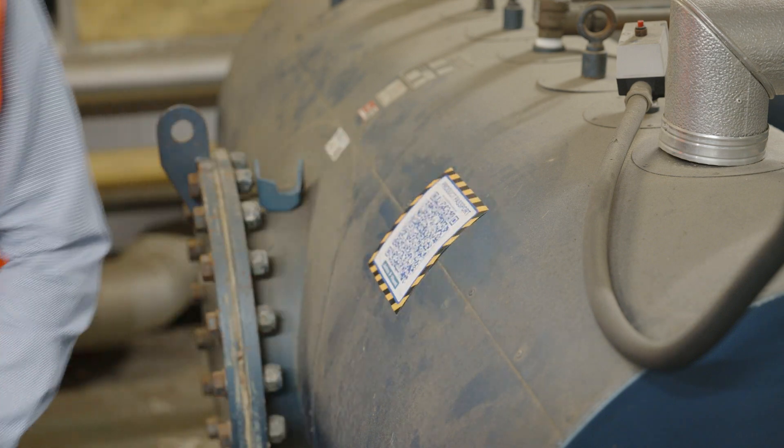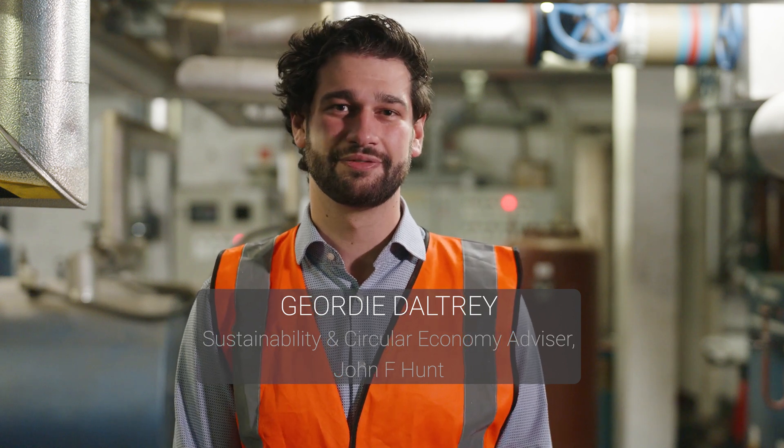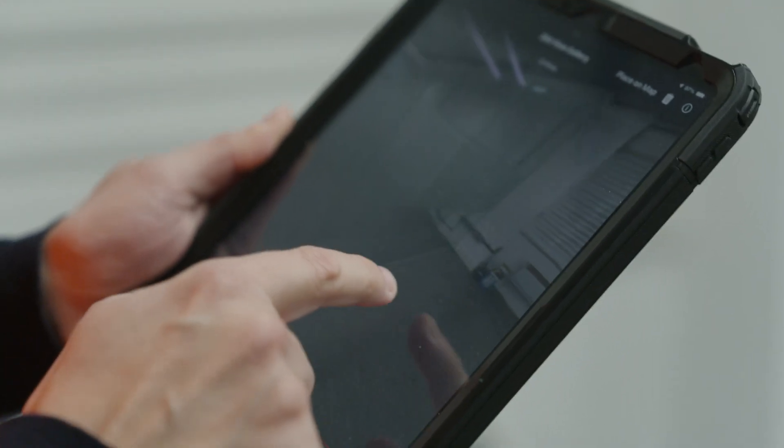Our tagging system involves QR codes that allow the client and potential reuse partners to assess the item, look at the dimensions, and see if it's suitable for their next project. By using Matterport's digital twin, we're able to cut out the middleman, stopping site visits that can be costly and time-consuming, as well as causing health and safety hazards.